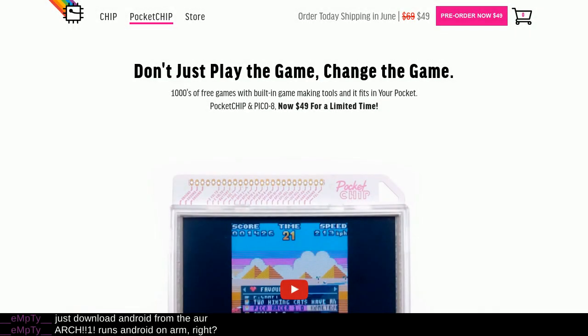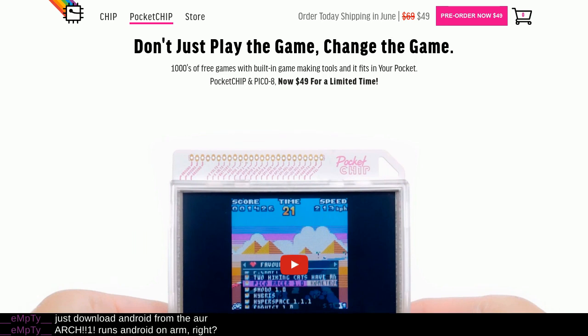This is the last embedded type device we're going to be talking about for this show. Don't play the game, change the game. Thousands of free games with built-in marketing tools and it fits in your pocket. What are we talking about? The Pocket Chip and Pico 8, now $49.